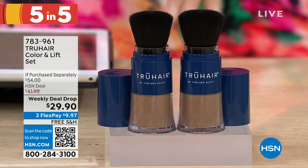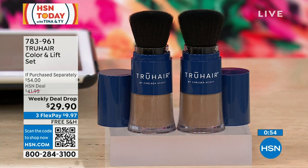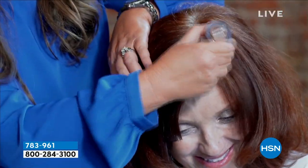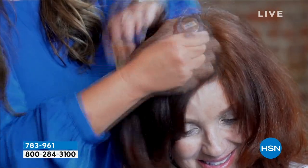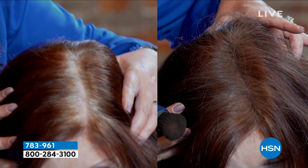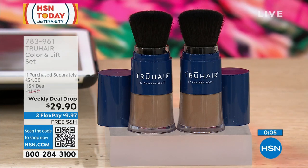Let's talk about your hair. If you looked in the mirror this morning and saw grays or growing-out roots but don't have time for a salon appointment — True Hair to the rescue. This is from Chelsea Scott — it's called Color and Lift. A two-pack for $29.99 when each one is $27 separately. It covers and conceals your roots, disguises thinning hair because it adheres to your scalp. Also absorbs oil, so it's like a refresher on day-two or day-three hair. Easy brush applicator — just pick your shade, it's super natural and blendable. Free shipping and handling on this weekly deal drop.